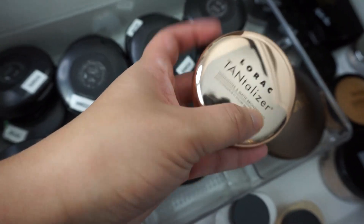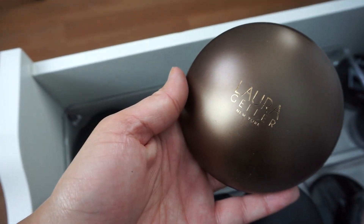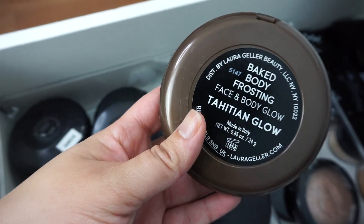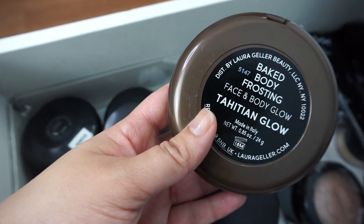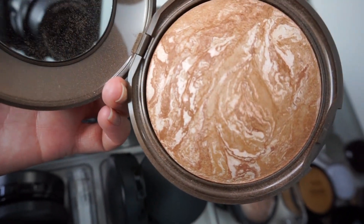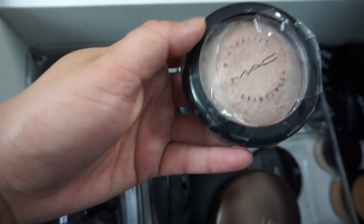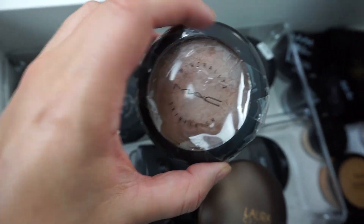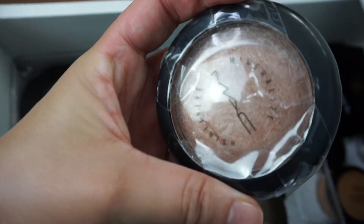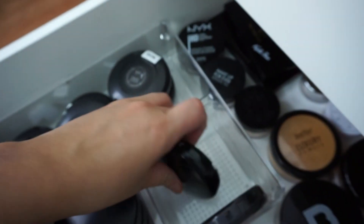Here I have a little LORAC Tantalizer cute duo. This big boy here is Laura Geller in the shade 'Baked to Heat and Glow' — huge, I love it. It's for the body, face, anywhere. MAC Soft and Gentle highlighter — love this. And then just some MAC Prep and Prime finishing powder.